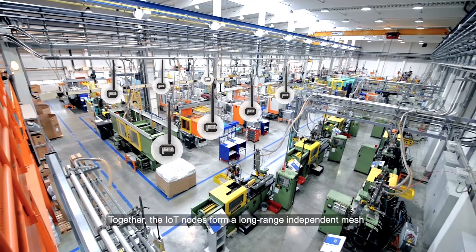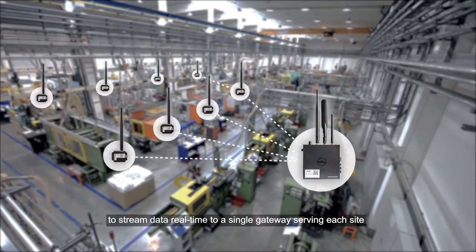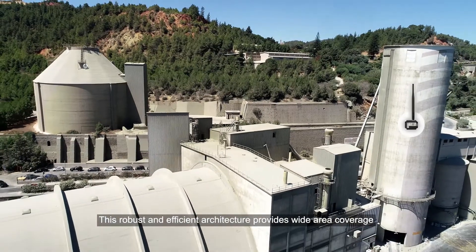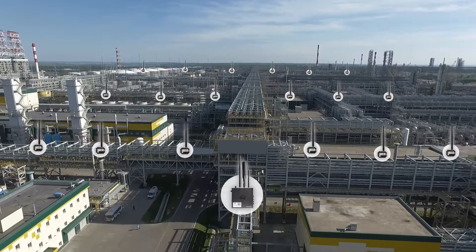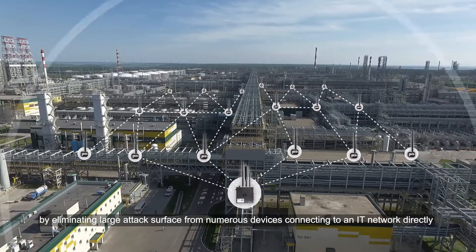Together, the IoT nodes form a long-range, independent mesh to stream data real-time to a single gateway, serving each site. This robust and efficient architecture provides wide area coverage, avoids costly infrastructure, and strengthens data security by eliminating a large attack surface from numerous devices connecting to an IT network directly.